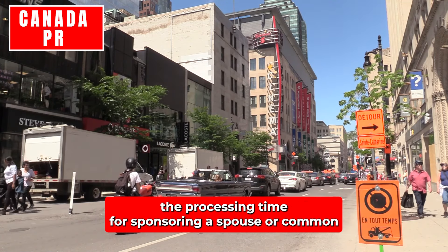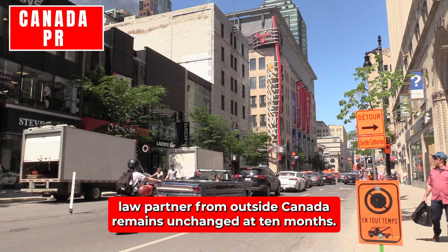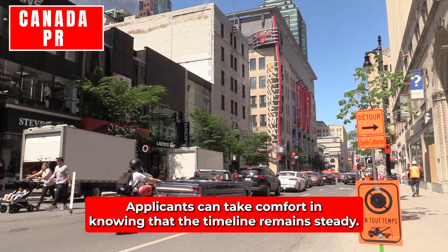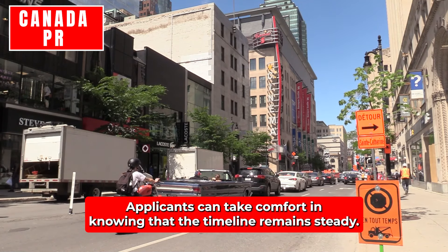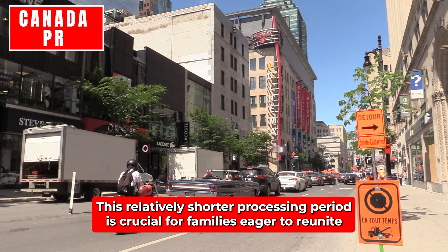Spouse or Common Law Partner – Outside Canada (excluding Quebec): The processing time for sponsoring a spouse or common law partner from outside Canada remains unchanged at 10 months. While there have been no changes since the last update, applicants can take comfort in knowing that the timeline remains steady. This relatively shorter processing period is crucial for families eager to reunite.